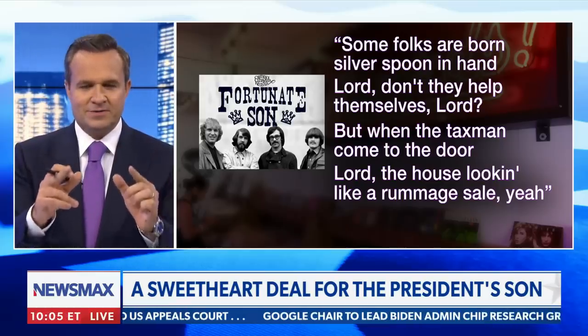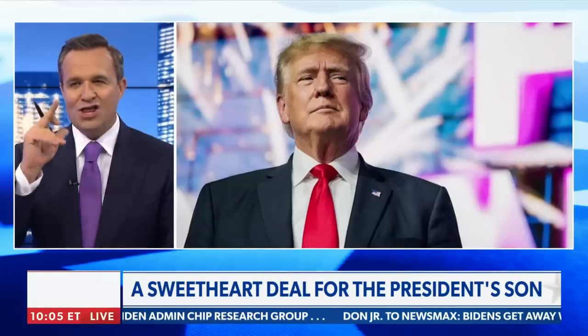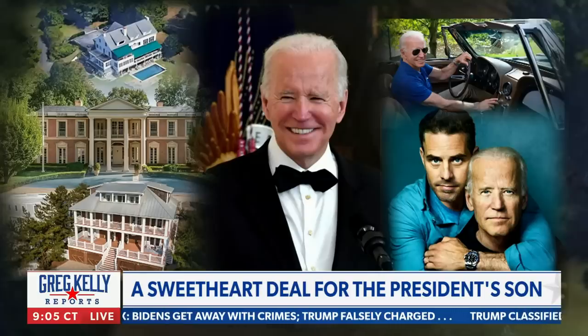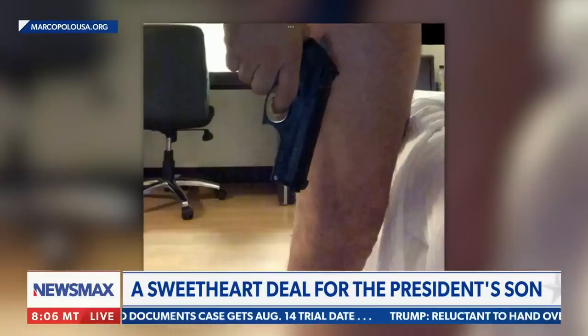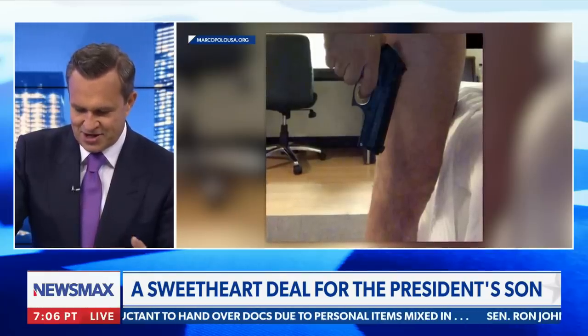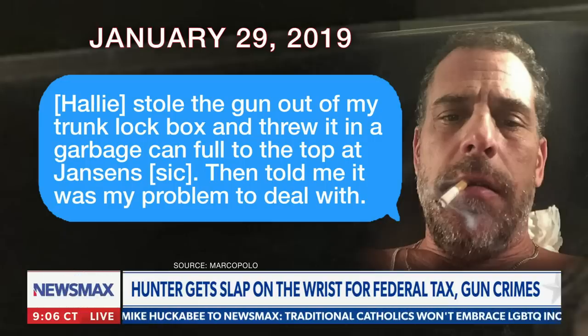For all the talk of Donald Trump's tax returns and all the trouble they're putting him through — nothing about the taxes here. Isn't that interesting? Joe Biden is a rich man somehow, and looks like so is his son. Is Hunter going to face any gun charge? Looks like no. He can't be trusted with a weapon — just look at this text exchange from the laptop: 'Haley stole the gun out of my trunk lock box and threw it in a garbage can full to the top at Janssen, some store downtown, then told me it was my problem to deal with.' These people should not have guns.